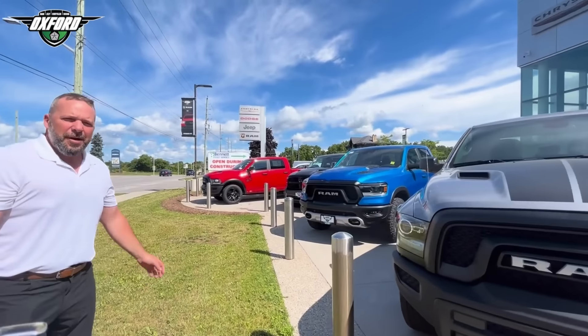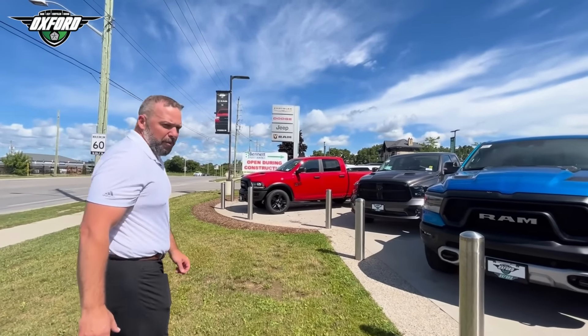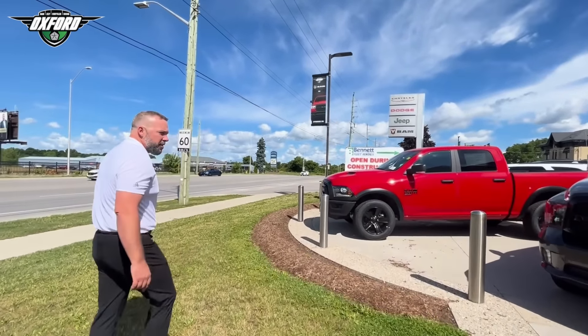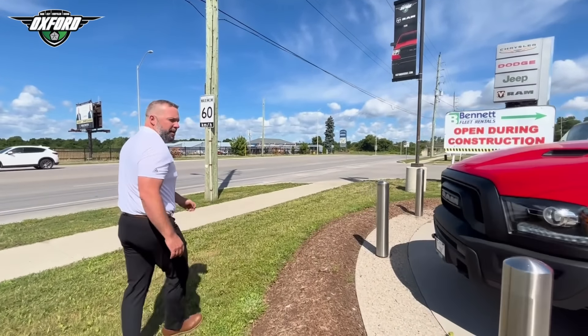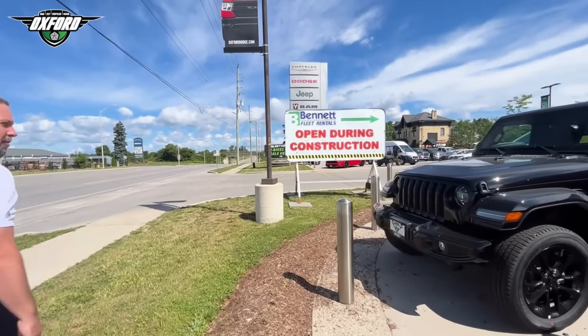We've got lots of new Rams coming in every single day, new truckloads. I know we have lots of people waiting to find some trucks, but we have one of the largest collections in London and around the area. Last time I did this walk-around, I fell in the snow. This time it's nice and warm — perfect day for a walk.